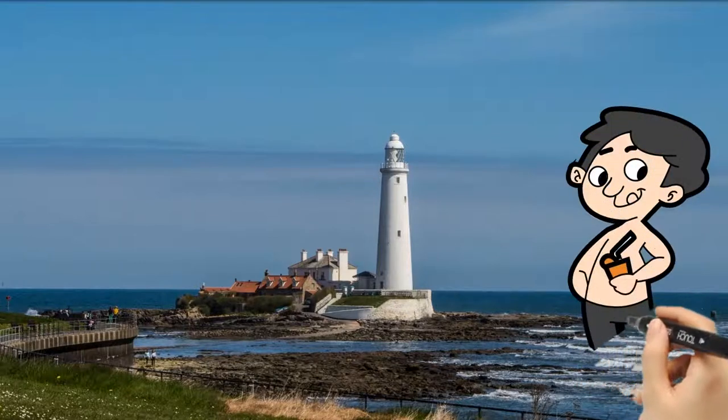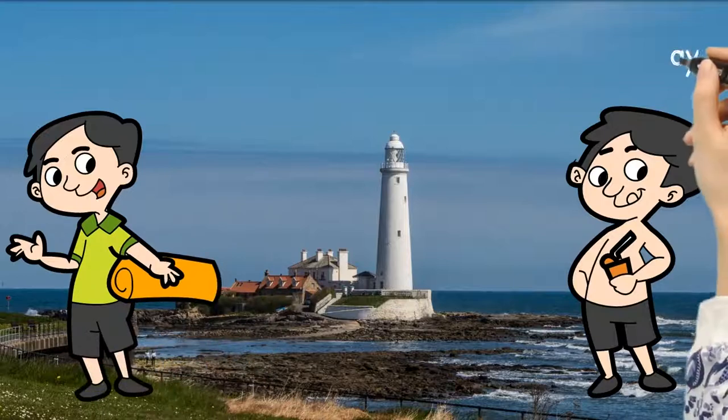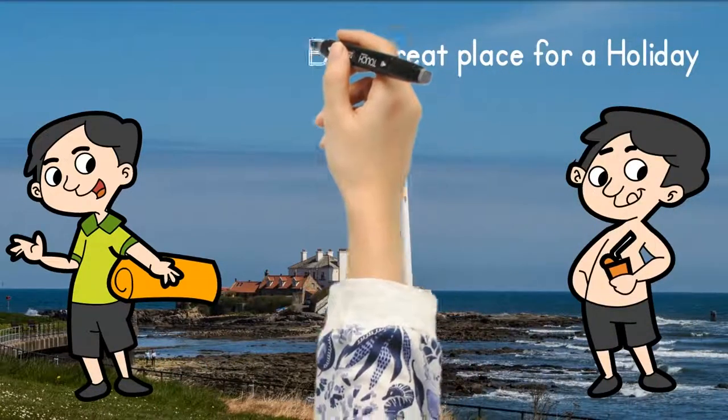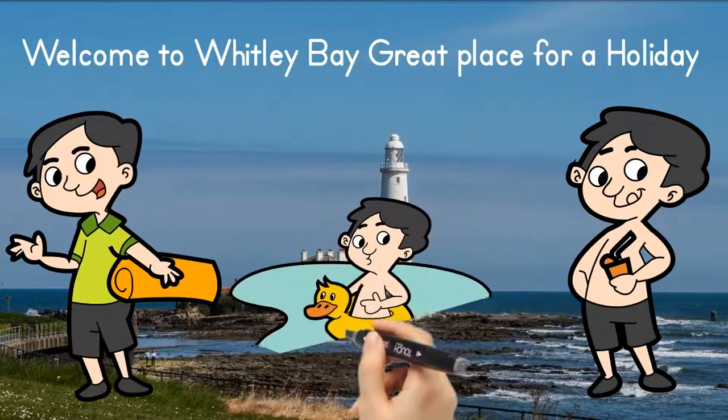Let's all go to Whitley Bay — a great seaside town in the north of England, lying on the north east coast. It's great for the family, with lots to do and see, so get the kids ready and let's all head to the seaside.